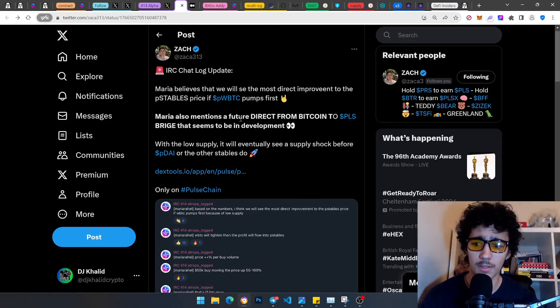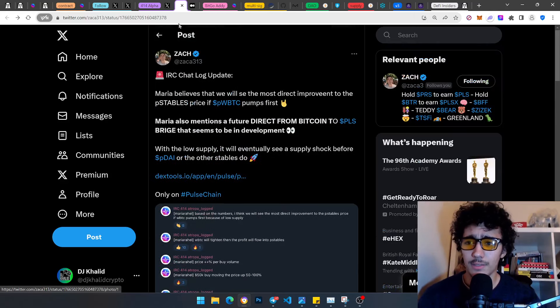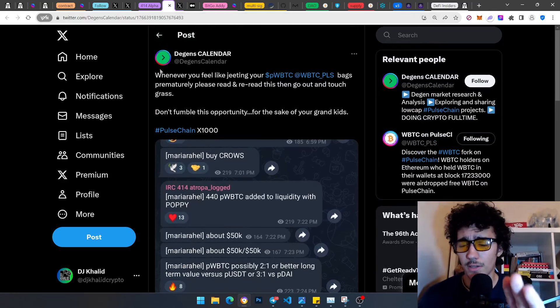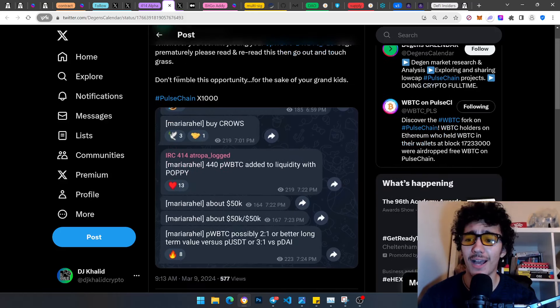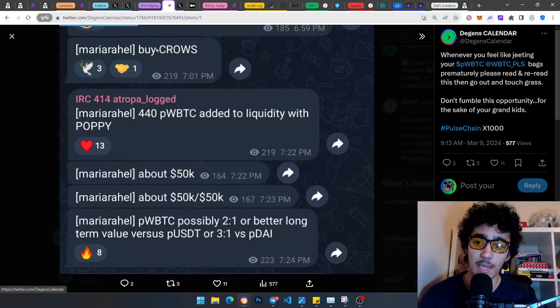If you guys are enjoying this video, give me a like. Also, there's a tweet: 'Whenever you feel like cheating your pwBTC bags prematurely, please read and reread this, then go touch some grass. Don't fumble this opportunity — for the sake of your grandkids. PulseChain 10 is 1,000x.' Absolutely crazy.